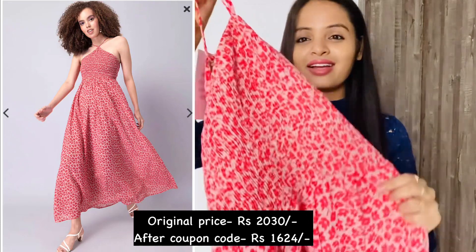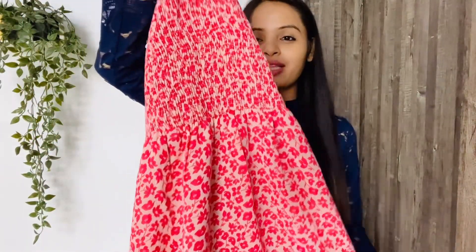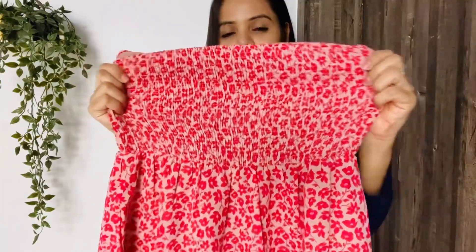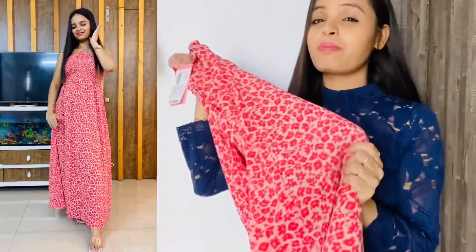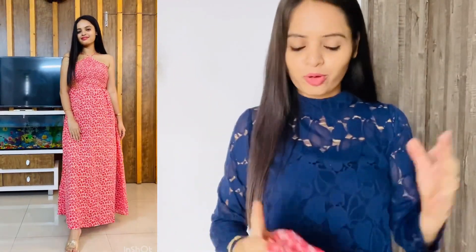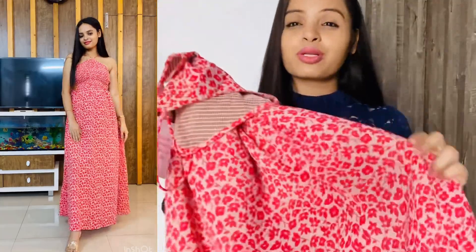The next dress is also very beautiful. Again, I have taken a maxi dress. You can see how the floral print fits here — you get a halter neck. There is elastic on the chest which is very stretchable, and in the back you get a zip closure. After wearing it, it looks very elegant and gorgeous. Quality-wise it is very good — the material is georgette and there is a lining. It is super comfortable to wear for vacation, a lunch date, dinner, or any party.